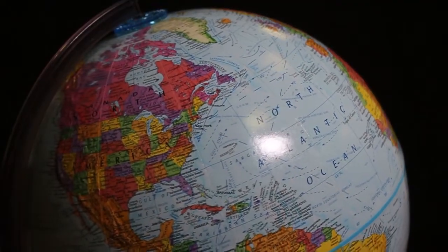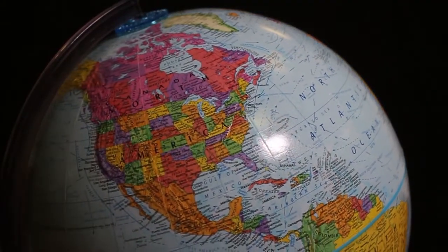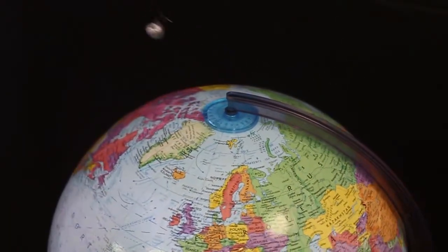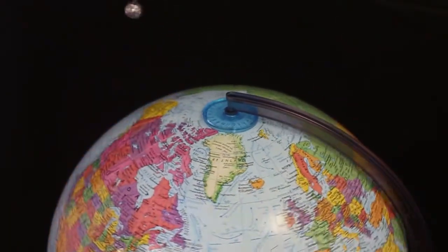We all know the Earth rotates. The sun rises and sets every day, and the stars rotate at night. But the first visual demonstration of the Earth's rotation was Foucault's Pendulum, created in 1851 by French scientist Léon Foucault.